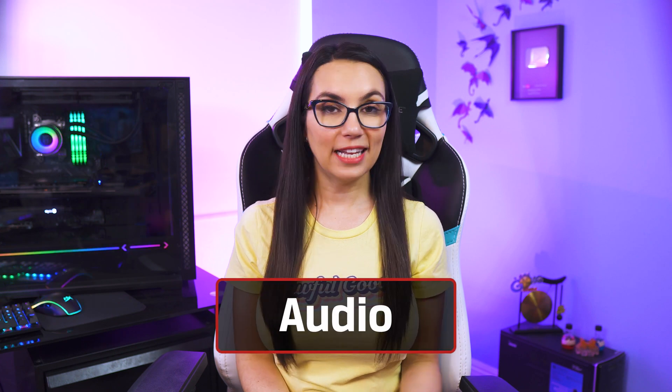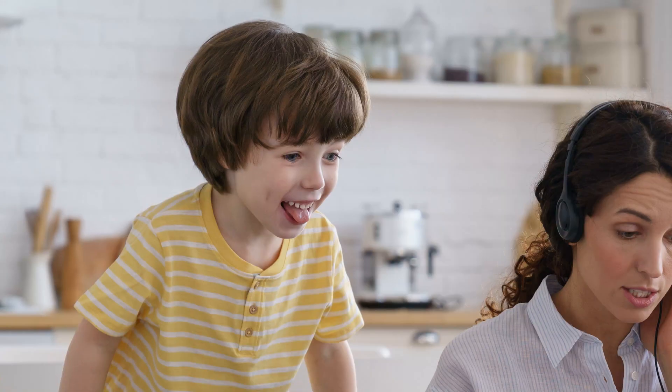First up, let's chat audio. Bad audio in a Zoom meeting is probably the biggest deal breaker there is — if you can't hear or be heard, all bets are off. The latest update to Zoom brought in two features that will make your voice come through like a professional broadcast, even if you don't have a professional streaming or broadcast studio at your disposal.